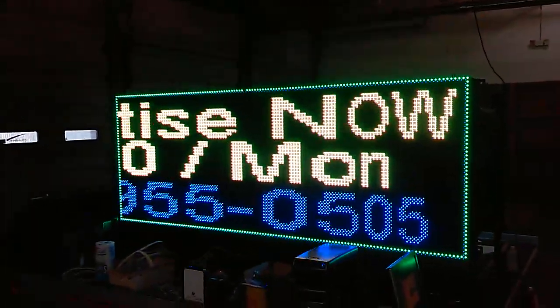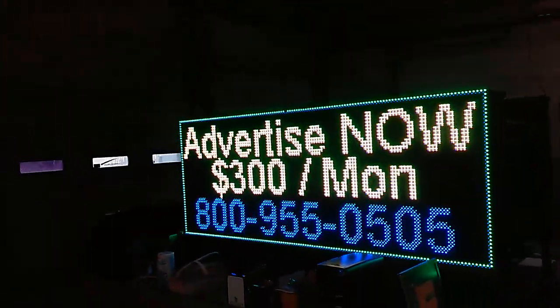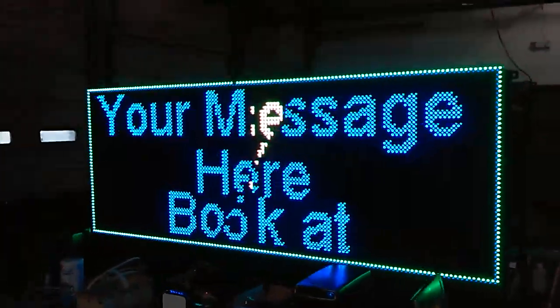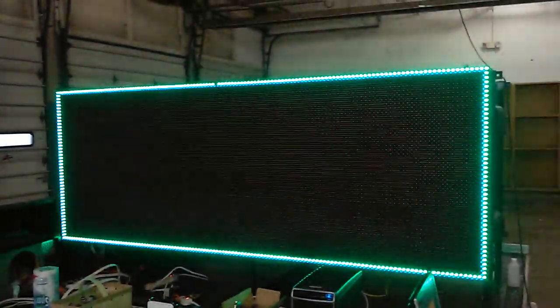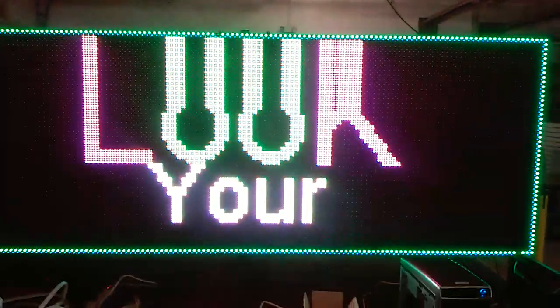This is a unit operating in Cleveland. If you're an ad agency, we can actually dedicate a unit for your town, city, or client. Call us at 800-955-0505 or go to ledsigns.com to book right online — there's a form you can fill out with a message and a headline.